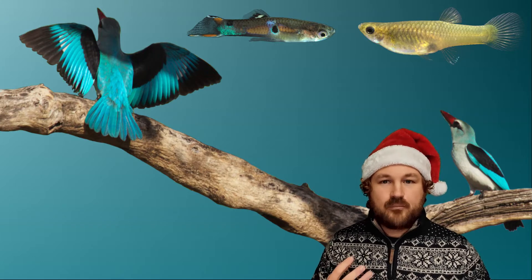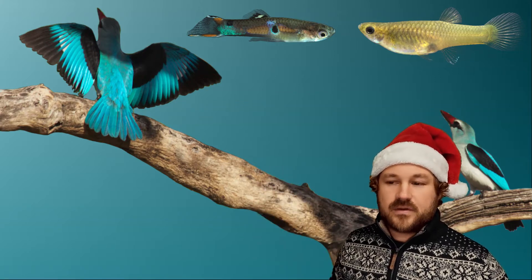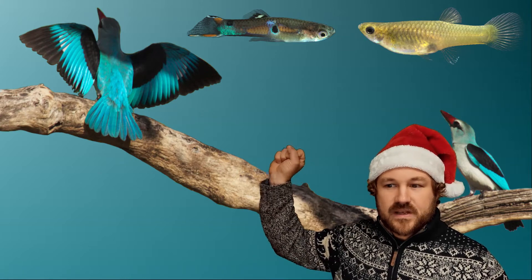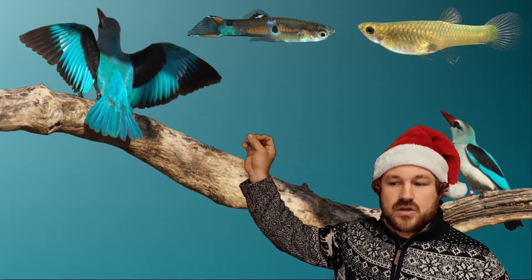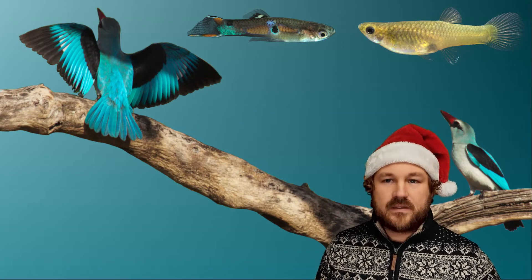But many animals have really bright colours as well, like these birds. So this is a kingfisher, a male showing off — he's trying to show how good he is to the female, to the potential mate. And again you've got this really bright colourful guppy male showing off to the more brown, boring-looking female to try and attract them and show off how brilliant they are.